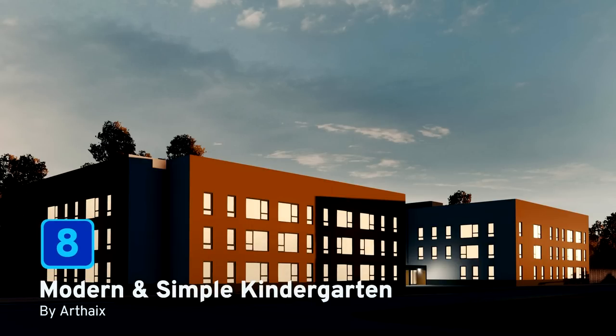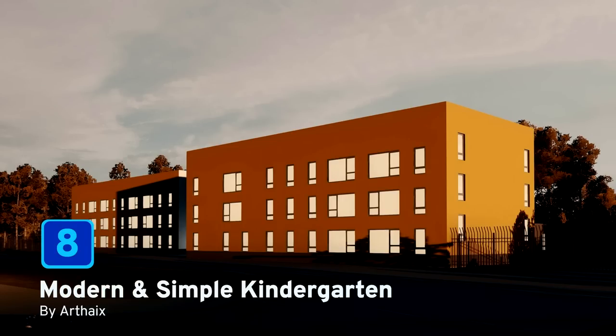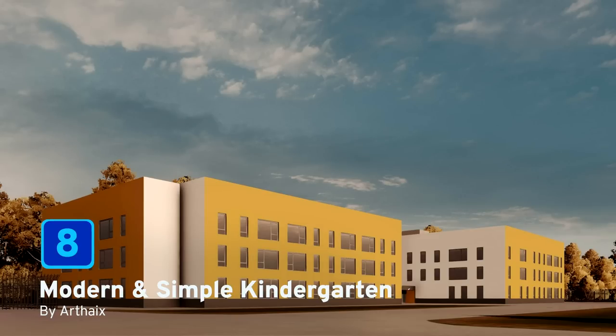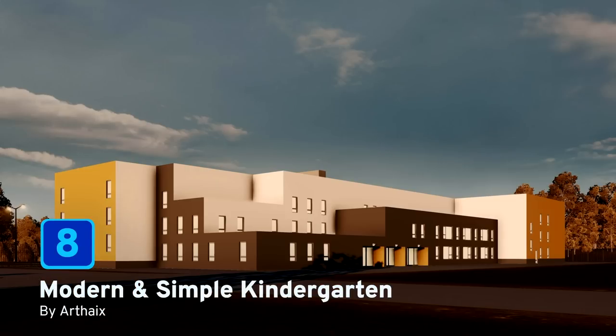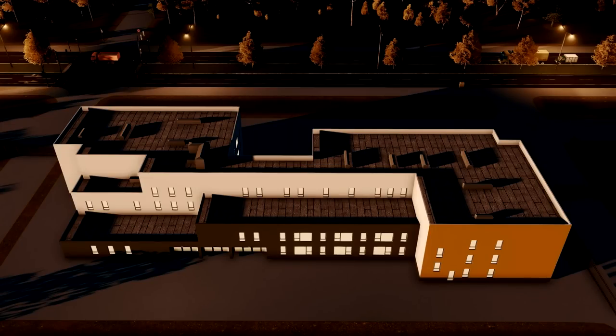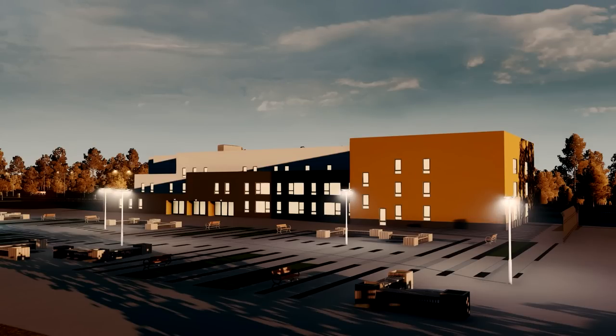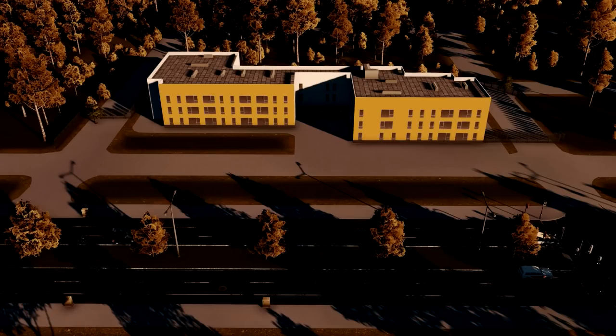At number 8 we have the Modern and Simple Kindergarten by Heartaches, based on the Yulbina District Kindergarten in Moscow. This elementary school not only takes in students but also has needs for uneducated, educated, and well-educated workers, at the small cost of 10,000 monies. With its modern and simple design, it will no doubt fit right into your modern cities.